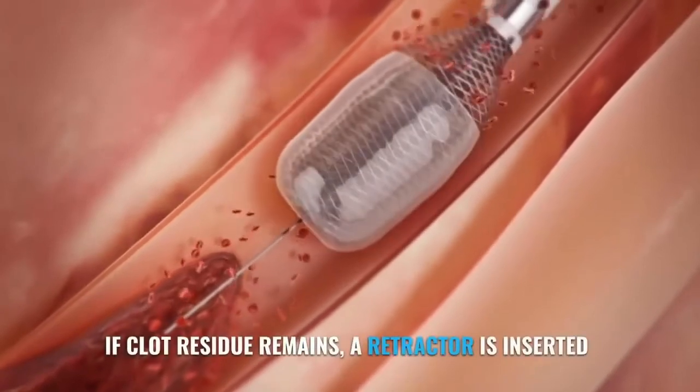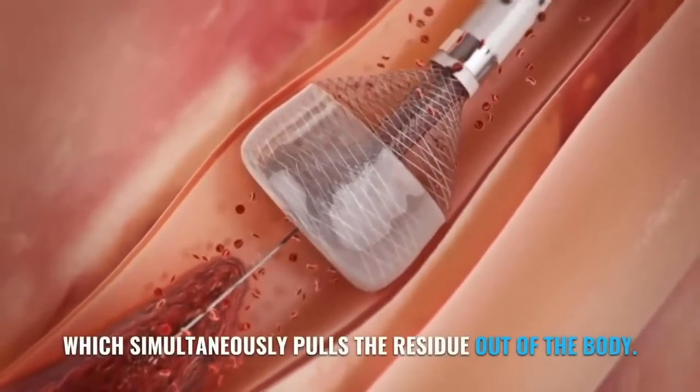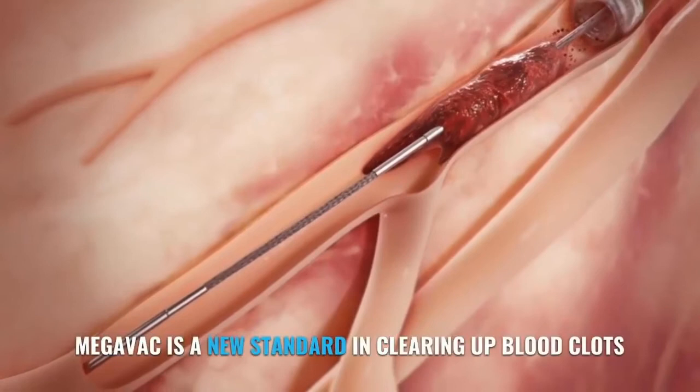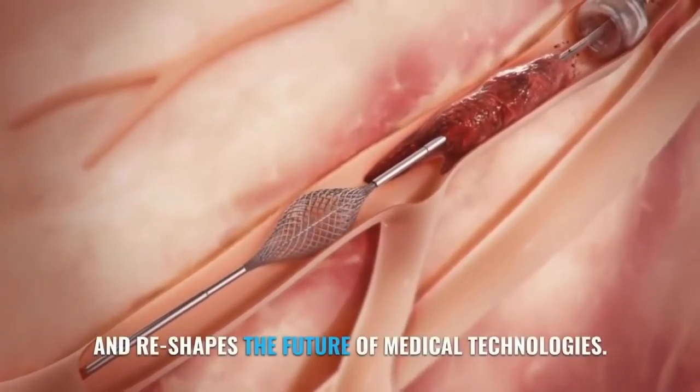If clot residue remains, a retractor is inserted which simultaneously pulls the residue out of the body. Megavac is a new standard in clearing up blood clots and reshapes the future of medical technologies.